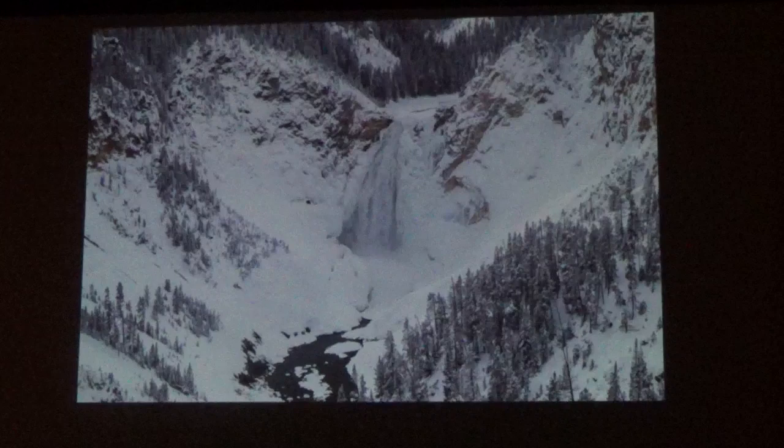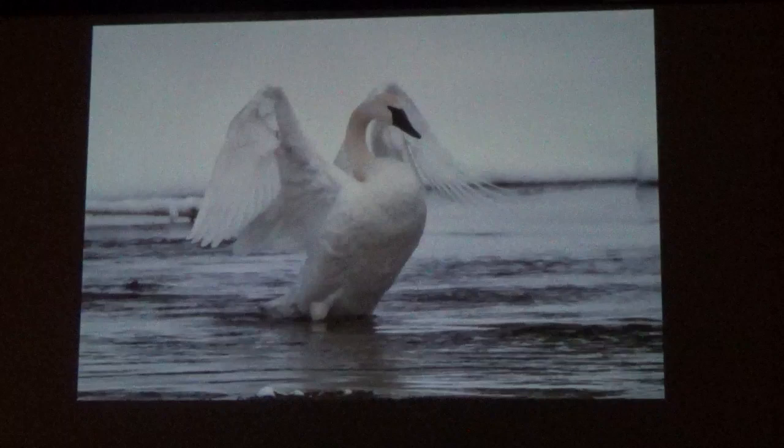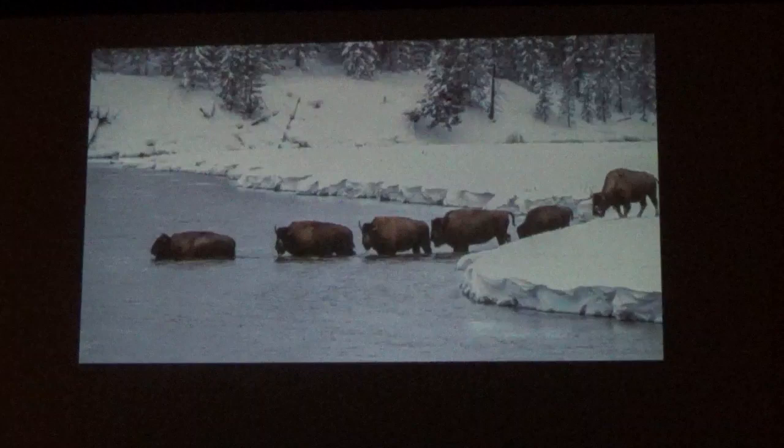In the winter, trumpeter swans in the Rocky Mountain region winter in the ice-free waters of Yellowstone. These are a species of concern because of climate change and the loss of wetlands — the resident population was really declining. But they weren't the only ones in the Madison River; the bison were there too. And these guys are actually really elegant swans.